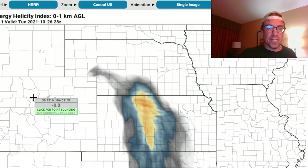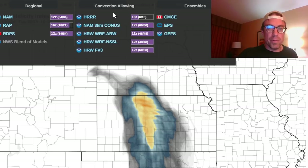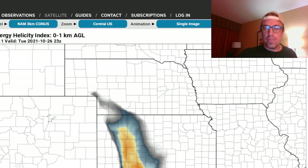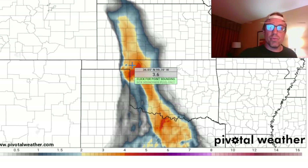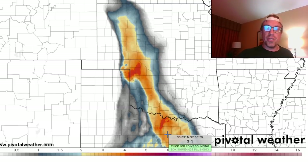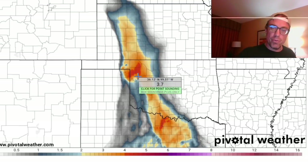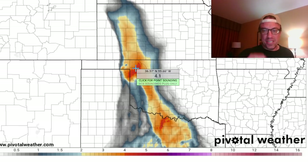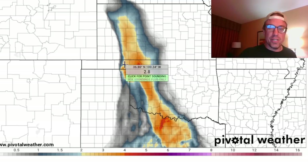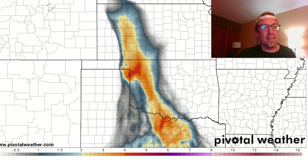Just to show you the difference between these convective-allowing models — let's pull up the three-kilometer NAM. Look at that much more favorable environment being indicated across western Oklahoma, with continuous moisture transport from northern Texas and northwest Texas up through western Oklahoma into the northwestern portion of the state. It does look like Woodward toward Laverne, even the eastern Oklahoma panhandle, is the greatest likelihood for daytime initiation about 6–7 p.m.